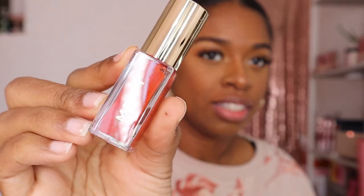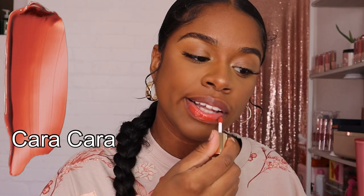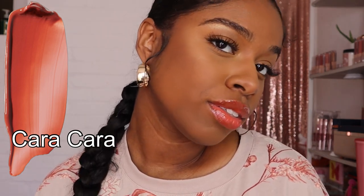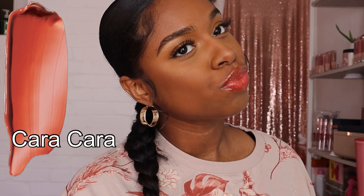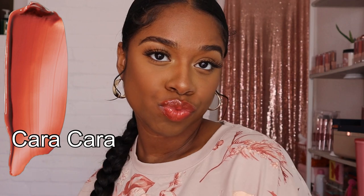Now the next shade is called Cara Cara. This shade is different for me — it's like a burnt orange — but I think it looks really pretty. I actually like this one even though it's not in my comfort zone. I think it's also my shirt that's making me like this a little bit more because it kind of goes with my vibe today. But yeah, this shade is actually really pretty.